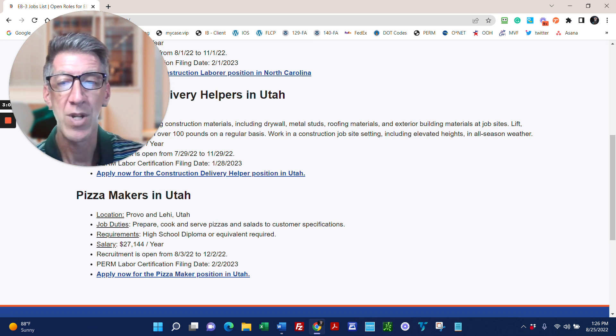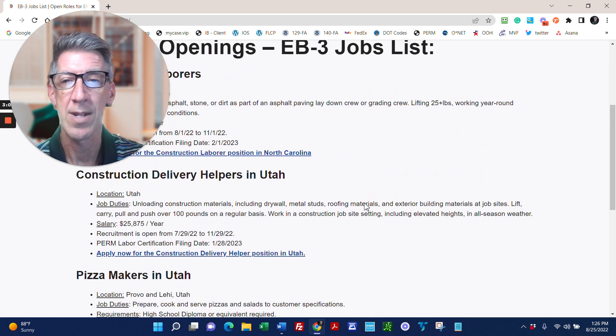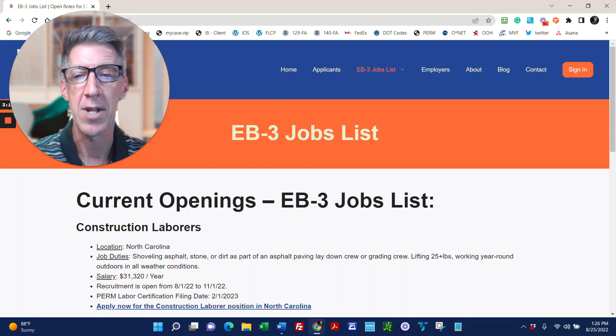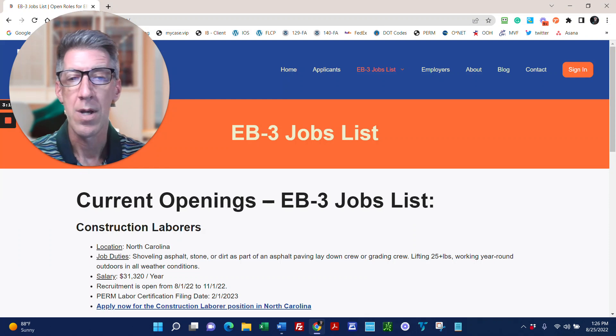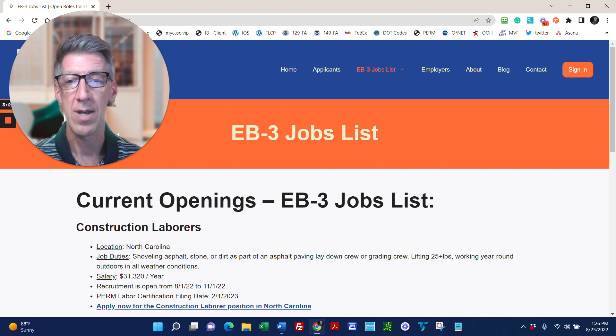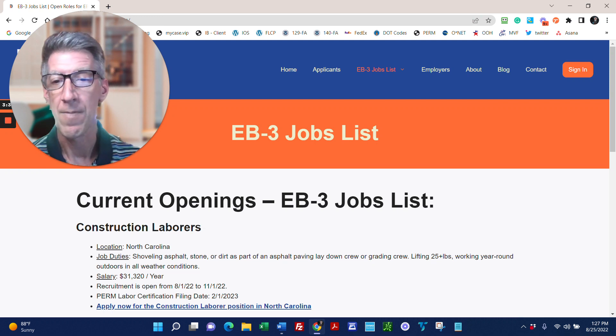All of these employers reached out to us because they are simply unable to fill the jobs locally — there are no local workers available. So what we do is work with employers and applicants like yourself, and guide you through applying for the green card for the worker.